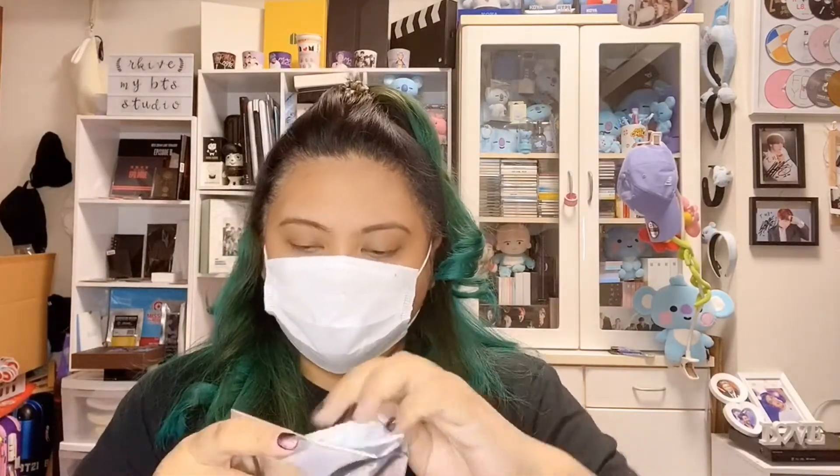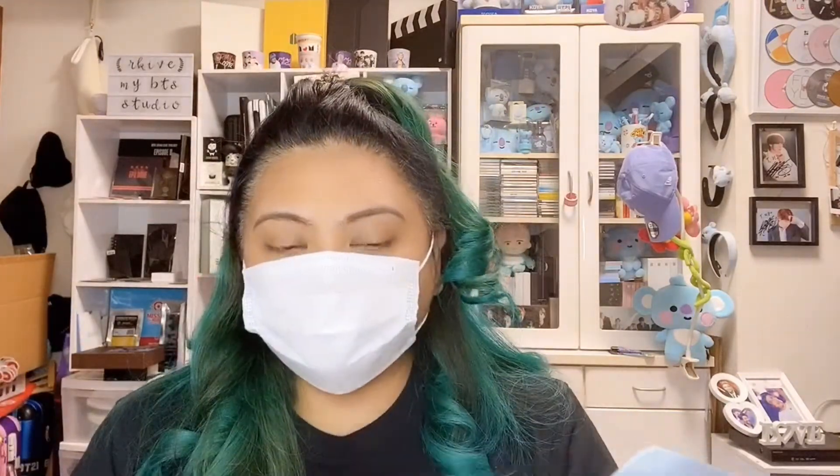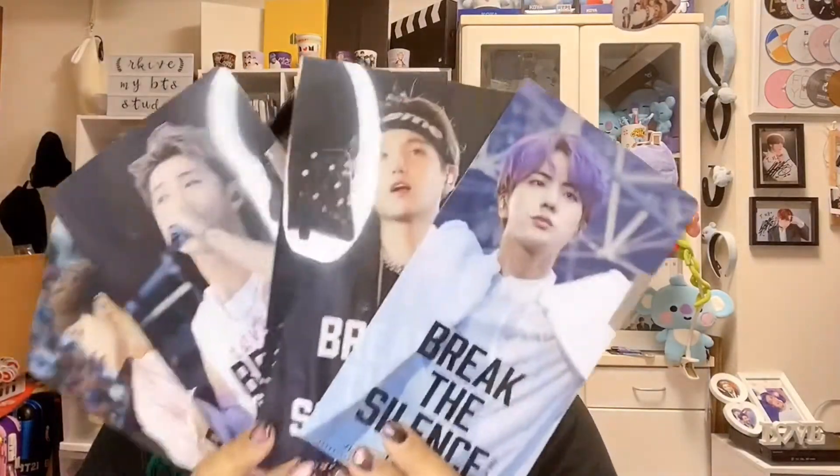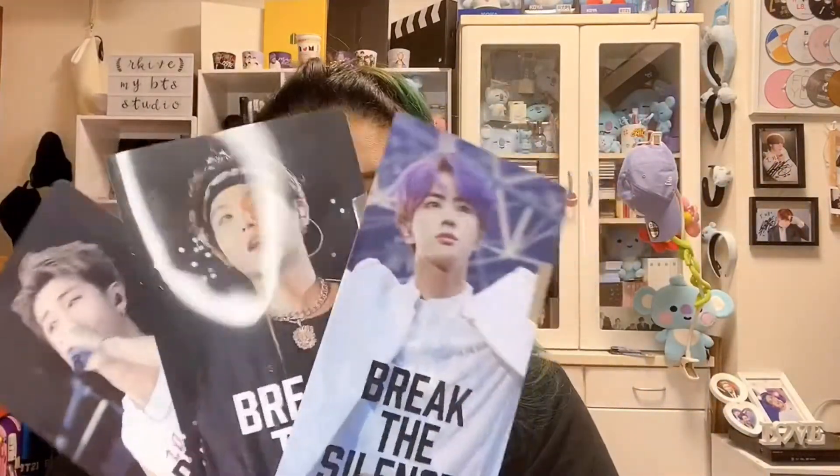This is the last one — who do we got? Oh my god, it's Jin! I got the Hyung line! I don't mind — I love them all, but I'm sorry for the people who bought their tickets from me and requested the Maknae line. I wasn't able to pull any of them. You guys can choose from these — except J-Hope, because J-Hope automatically belongs to Amu since it's her second choice. I have all four and they all look so good.